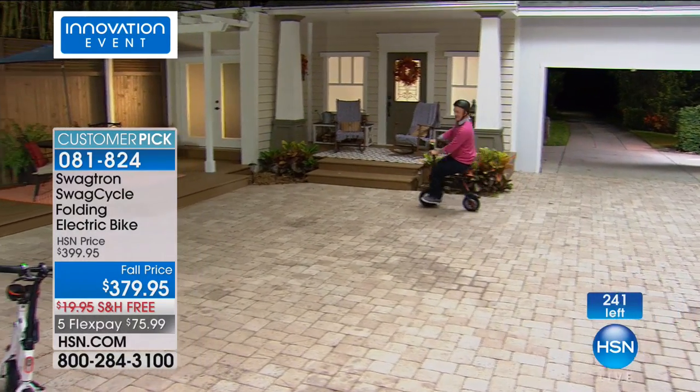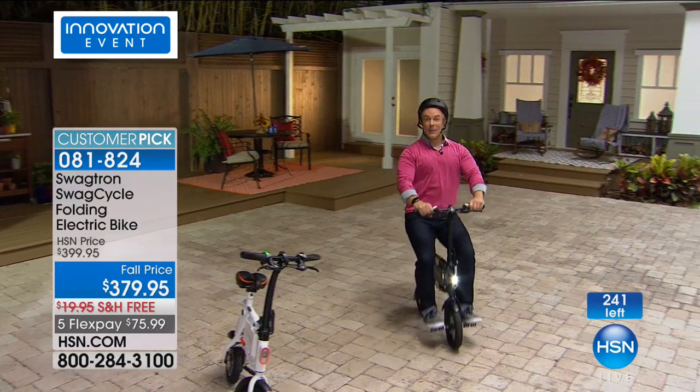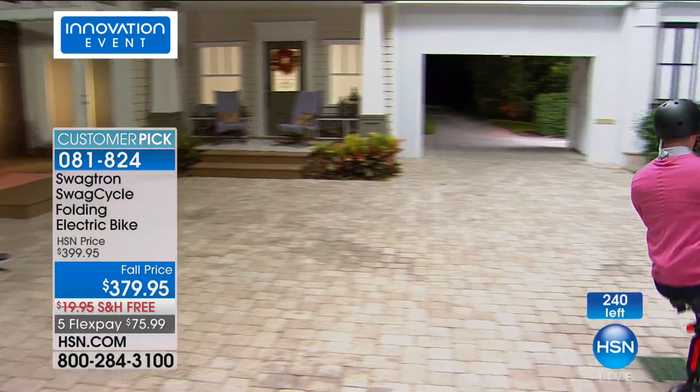Well done to everybody who managed to get it — I'd heard about it but I'd never been on it before. That is a blast.